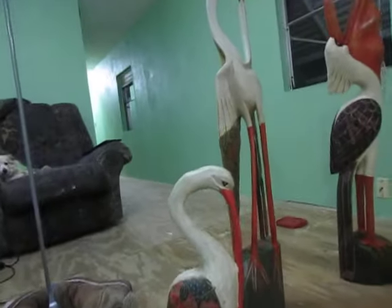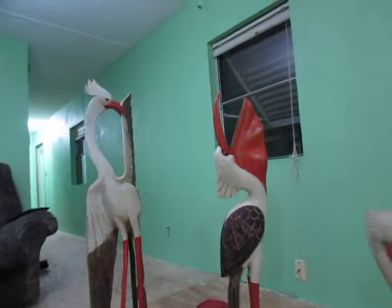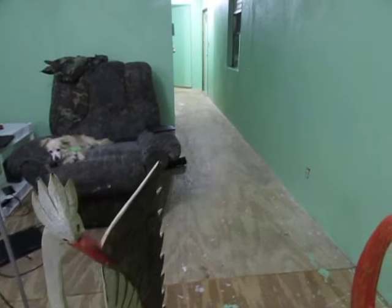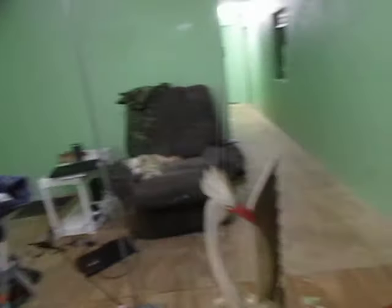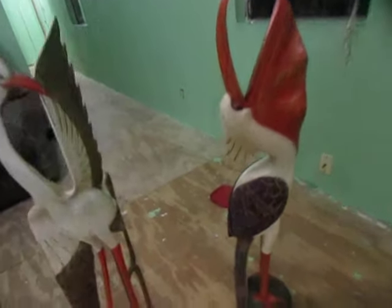This is the ibis — these are Florida water birds, wading birds. So we have the ibis and a more traditional standard pelican. I am quite proud of these. The pelican is 40 inches and the egret is 42 inches — these are absolutely gorgeous.